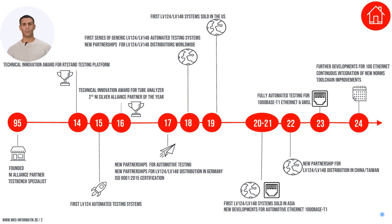Since its inception in 1995, WKS has been at the forefront of automotive testing innovation, recognized by the National Instruments Innovation Award and a prestigious regional award in Germany. Our strategic expansion across America and Asia has solidified our global presence, ensuring enhanced customer support and market reach. The RT-Stand LV-124 platform, along with our developments in the Tube Analyzer, continue to set industry standards, supported by exclusive worldwide capabilities for automotive Ethernet and GMSL technologies since 2021.